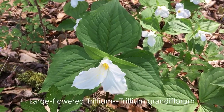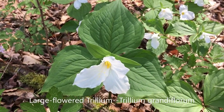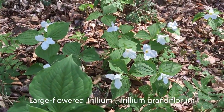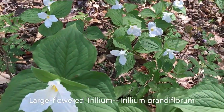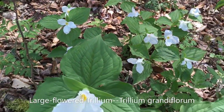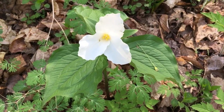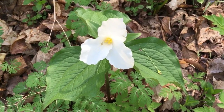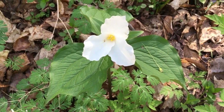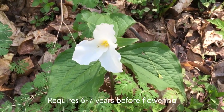Large-flowered trillium is one of the showiest, most common trilliums in eastern North America. The scientific name says it all: Trillium grandiflorum. This is indeed a grand wildflower. After germination, a trillium first produces only one leaf, and it requires another six to seven years before it flowers for the first time.